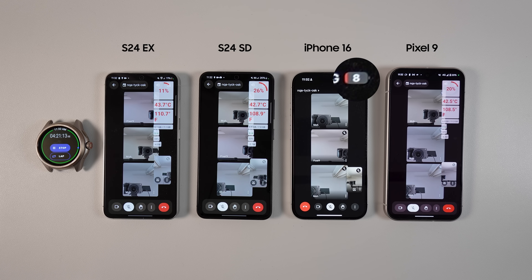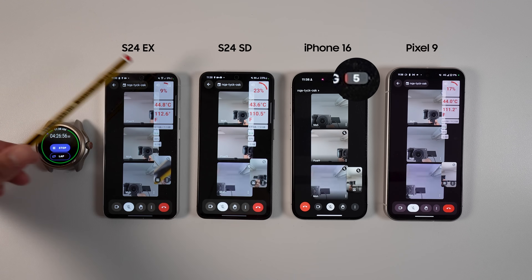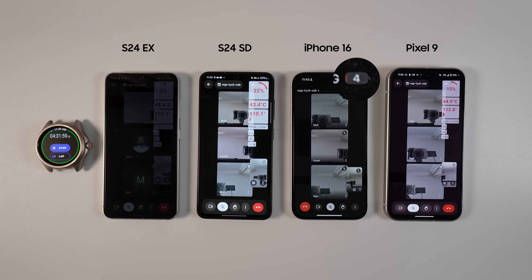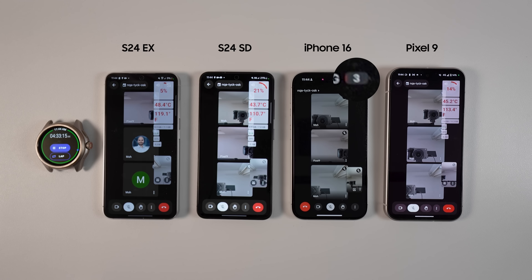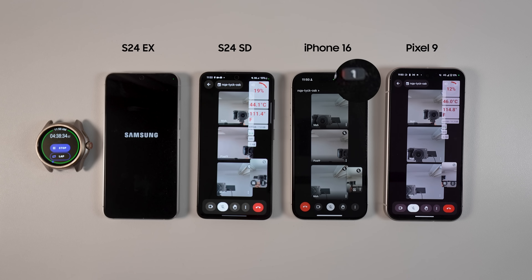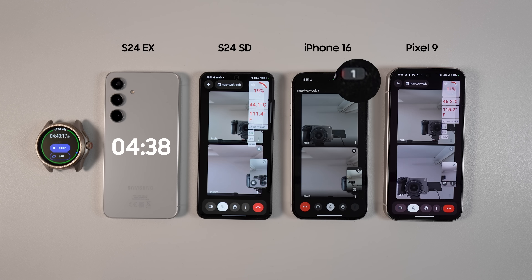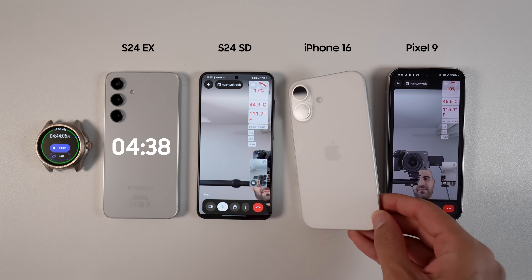Even though it initially looked like the iPhone was going to die first, the S24 Exynos surprised everyone by draining rapidly during this part of the test while burning super hot at 48 degrees Celsius (118°F). It also lost its connection and could not keep up, probably due to overheating. So even though some were rooting for it, the S24 Exynos left the chat first with 4 hours and 38 minutes of screen-on time. iPhone kept its final 1% very well and died at 4 hours and 44 minutes, only a few minutes more than the S24 Exynos.